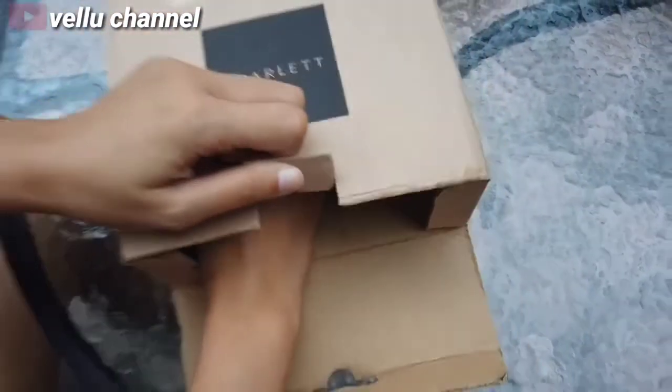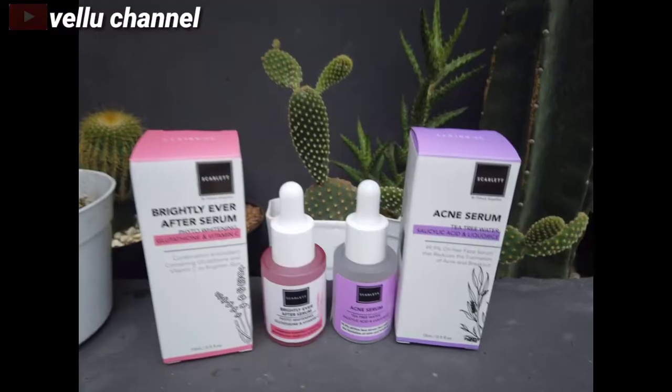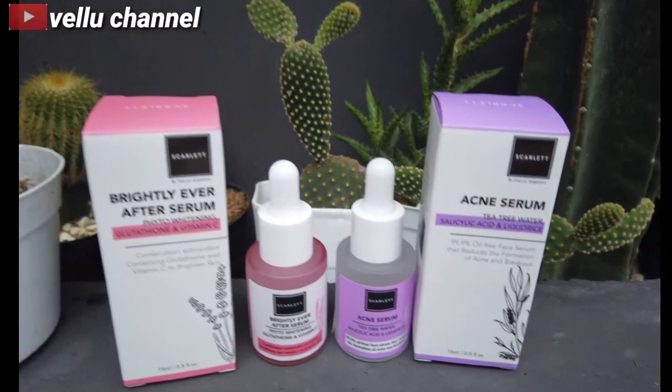Kita mau kasih tau kalian kalau Scarlett selain memiliki produk body care, juga memiliki produk baru dalam bentuk serum wajah nih guys. Yaitu Brightly Ever After Serum dan Acne Serum nih.